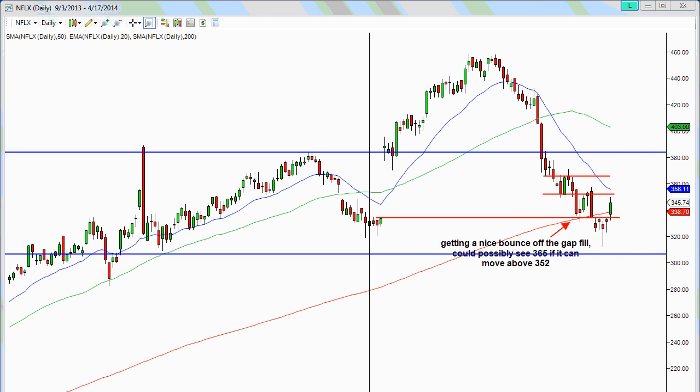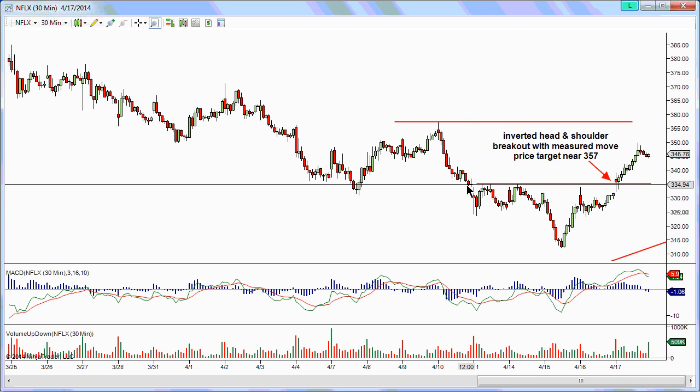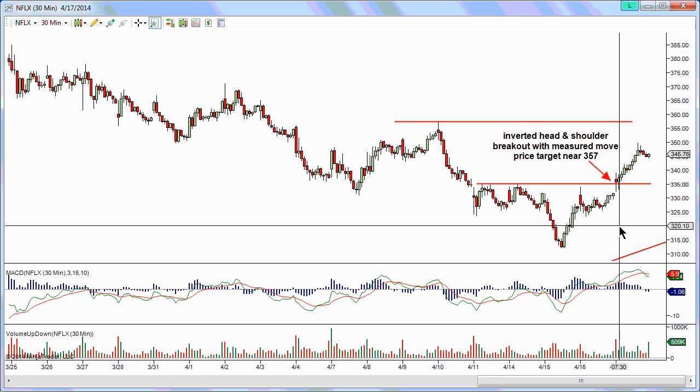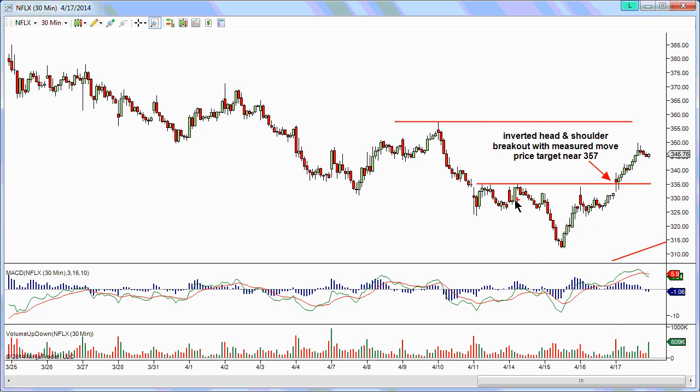Now let's look at the 30-minute intraday price action. Some of you may have seen this chart I posted on Twitter last week discussing this intraday inverted head and shoulders pattern. It generated a major move up to around 357, and it broke through this baseline on Thursday, pulling back a little bit. We're not sure if it's going to set up a bull flag and then make a move up to 357 on Monday heading into earnings.